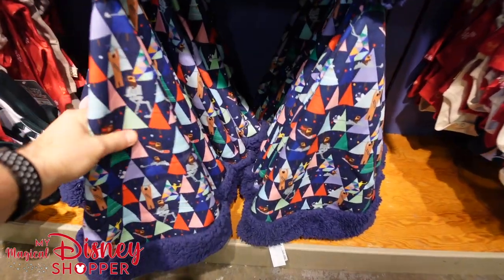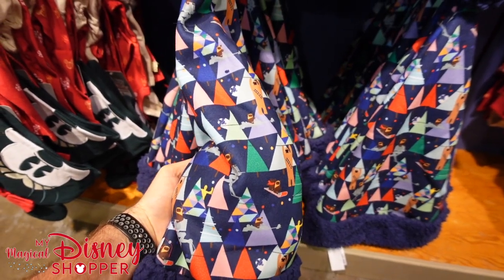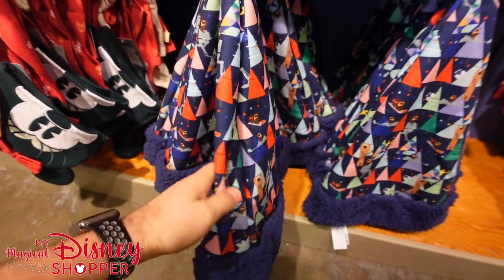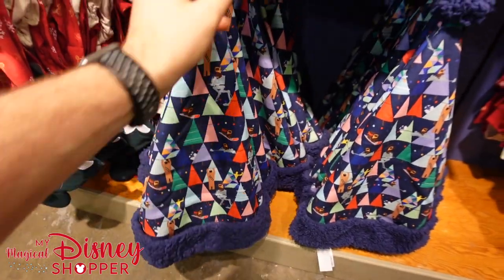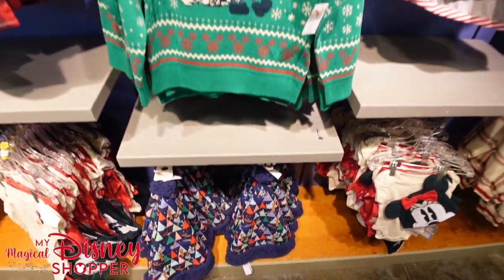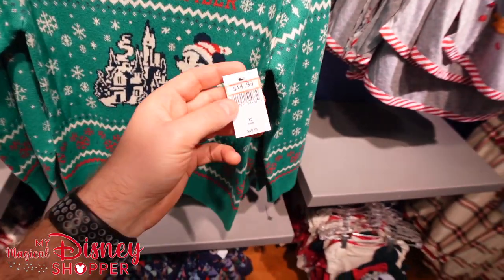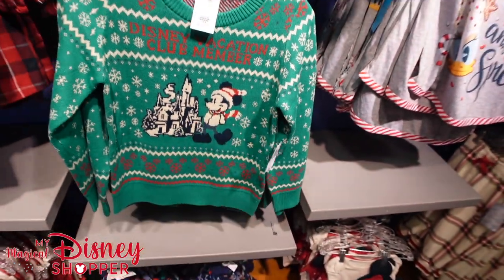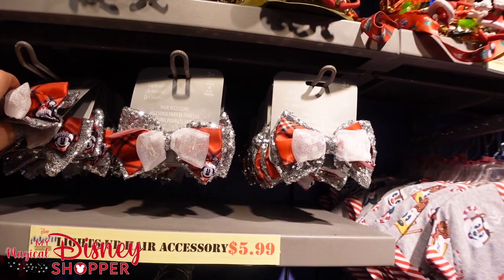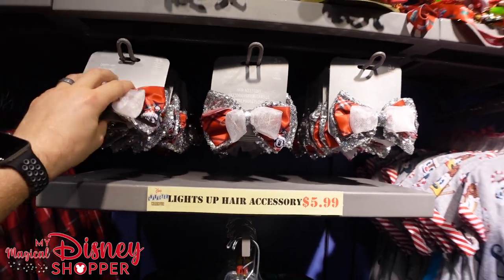The Star Wars hats down here are super fun - they say Star Wars on the front with characters like Chewbacca, Ewoks, C-3PO, and R2-D2. Those are $14.99, they were $30 in the park - a nice half-off price. We've got some DVC sweaters for kids, and they have some for adults as well. These are $14.99, they were $50 - well over 50% off. And there are light-up hair accessory bows for $5.99, they were $16.99 in the parks.